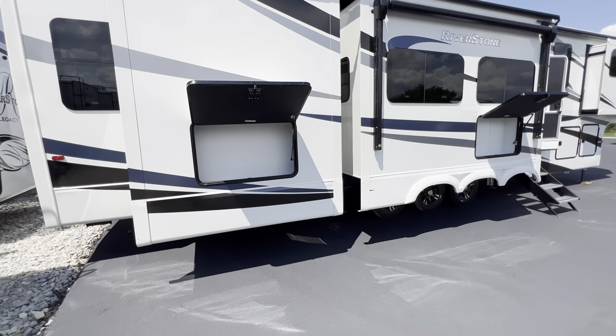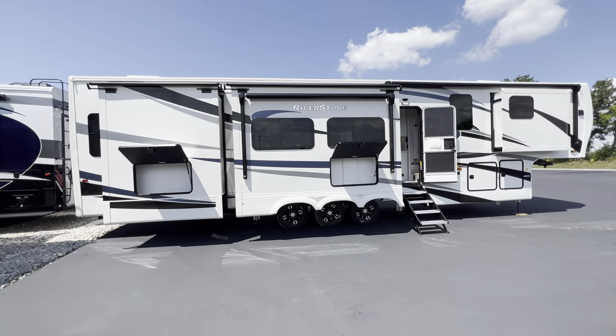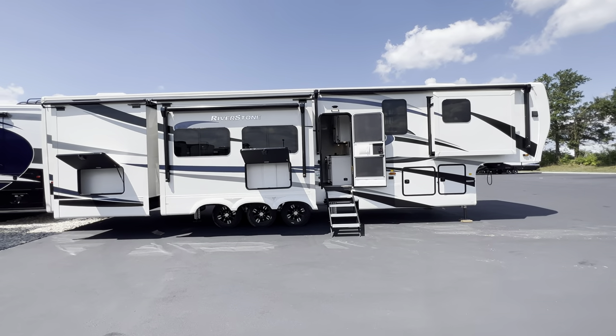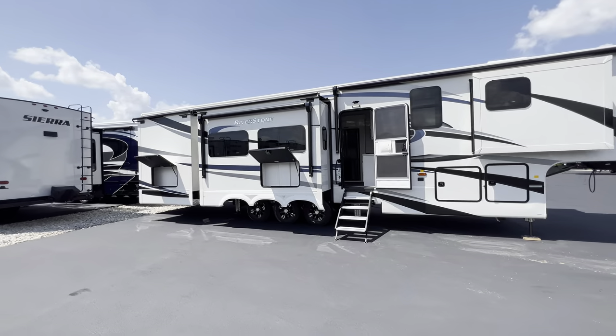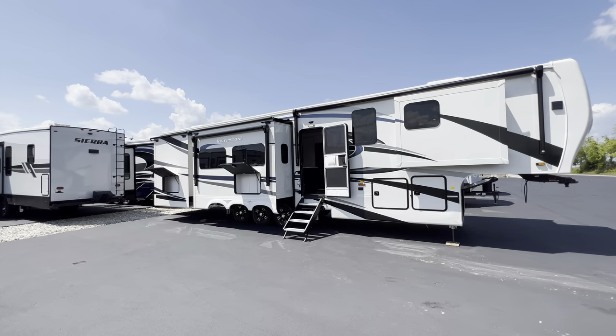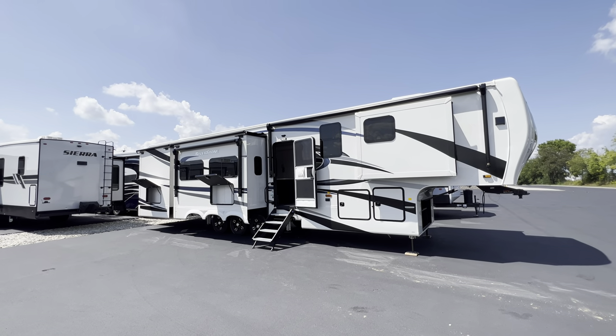That about wraps it up. Again, my name is Hunter, my contact information is down in the description. Hope you guys liked this video and found value in it — consider subscribing, dropping a like, or saying hi in a comment. All the specifications will be down in the description. This was the 2022 Riverstone 442 MC. I appreciate you guys for watching — have a great day, see ya!